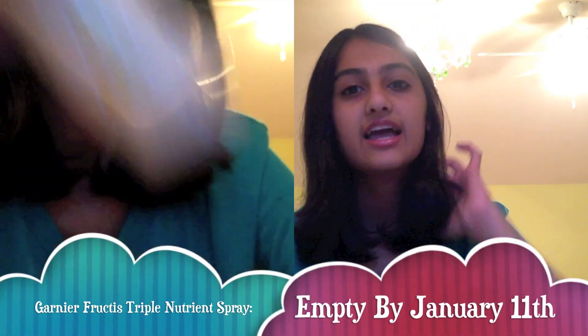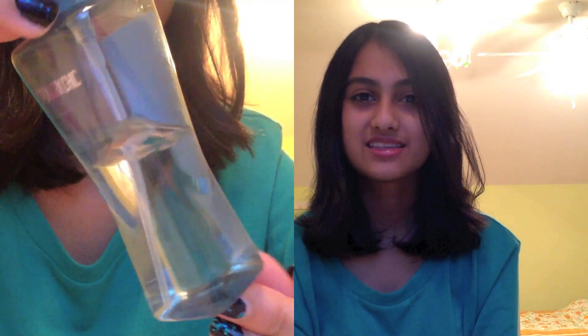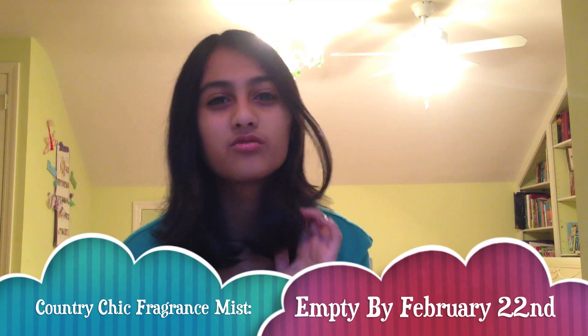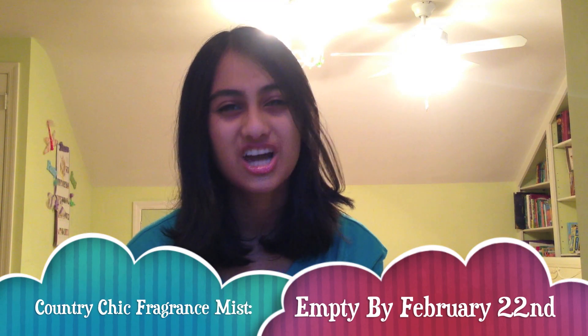The fifth product is my Garnier Fructis Triple Nutrition Nutrient Spray. This spray claims to have dual action — nourish and shine — and includes three essential oils. The sixth product is a mini fragrance mist by Bath & Body Works in the scent Country Chic. I really like this scent because it smells like an actual cologne-y perfume rather than a body spray that's either overly sweet or overly childish.